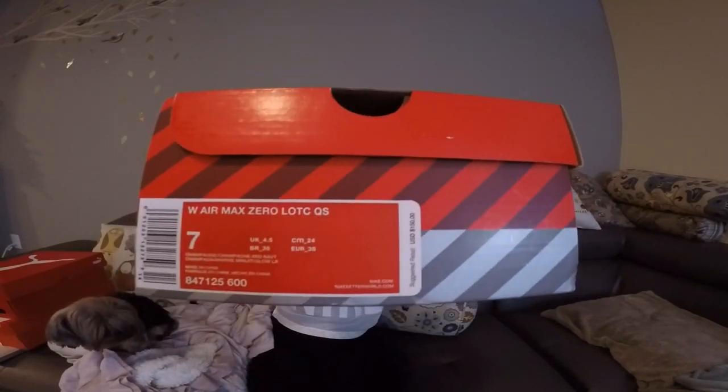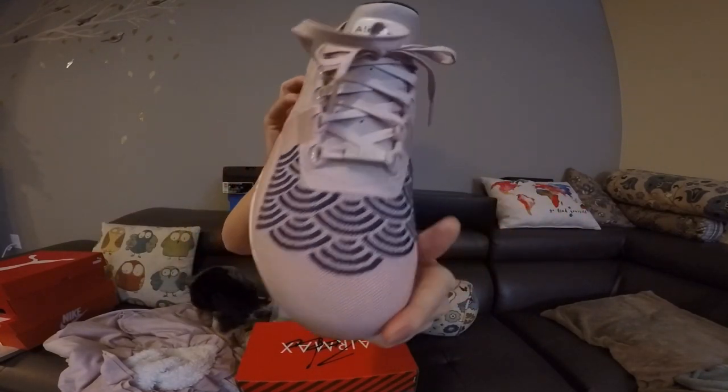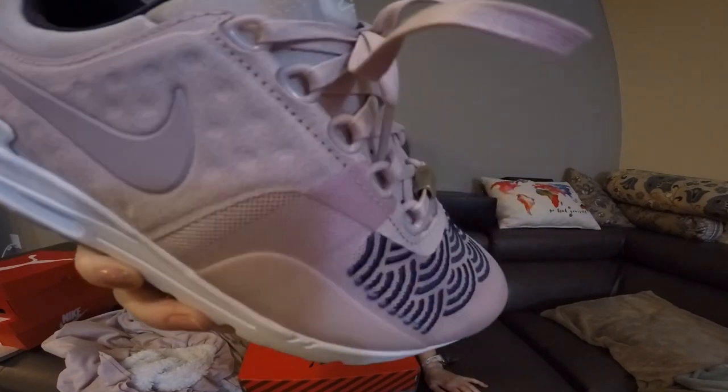Next up, we have the other pair of Air Max's I picked up from the Women's City Pack that released around Air Max Day. This is the Air Max Zero Tokyo. This is my favorite from the pack and I've actually already worn it because the colors are really gorgeous in person — just so me. Two favorite details about this sneaker are the pearlescent purple lavender color — you can't really see it on camera, but in certain lighting it has a really nice sheen — and then the suede detailing. The quality of materials on this one feels a little bit better than the Paris pair, but I really like both of them.